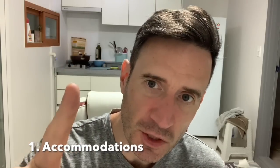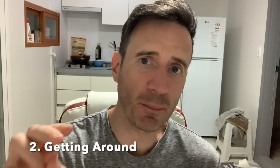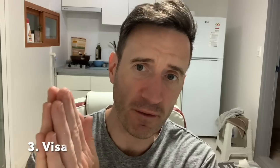There are three main topics we're going to talk about in this video. Number one is accommodations. Number two is getting around the country. And number three is the visas.